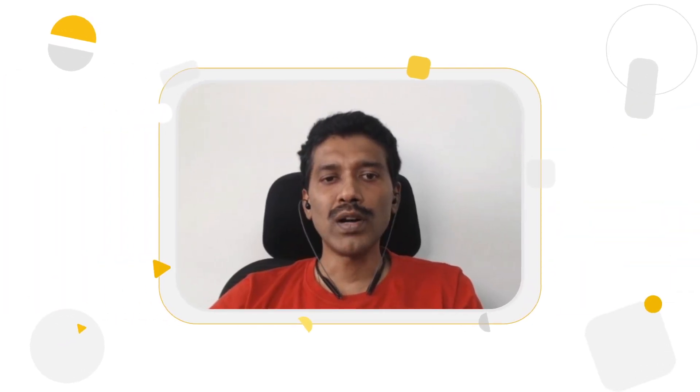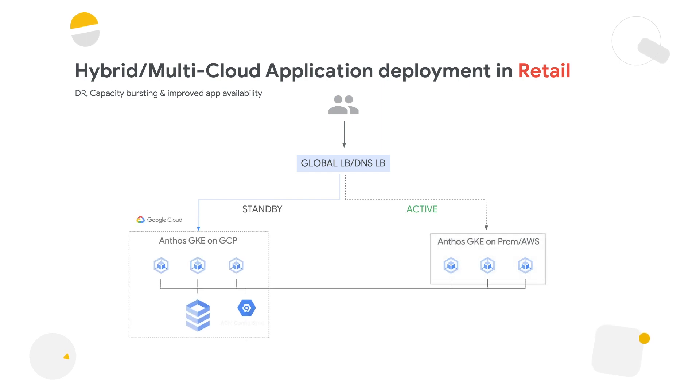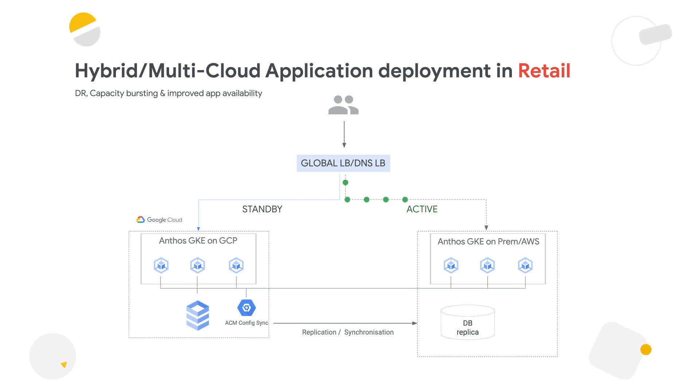For a deeper dive on the cloud bursting use case: in a hybrid environment with on-prem as primary and cloud as secondary, a global load balancer balances the traffic. When there is a traffic spike, some user traffic gets automatically moved to Google Cloud, and we can control this distribution using the Google global load balancer. Once the traffic spike reduces, we turn off the resources provisioned in Google Cloud. Anthos adds value here by providing a single pane of glass control, management, and data plane with dynamic service-level observability.